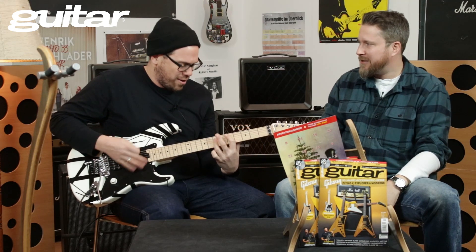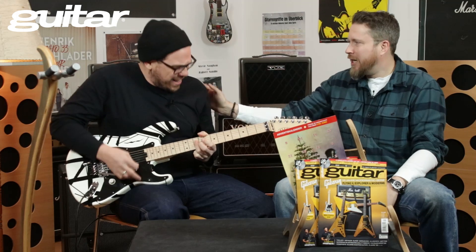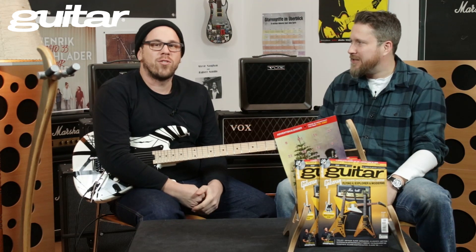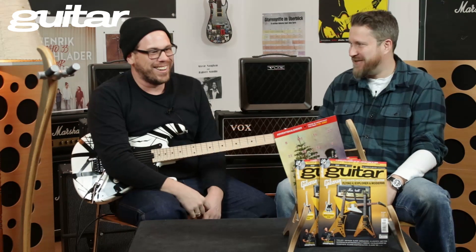Hey there ones, Hallo! Wir müssen doch die Heftvorstellung machen, Entschuldigung, 12/18. Geiles Heft! Wollen wir mal reingucken? Here we go.